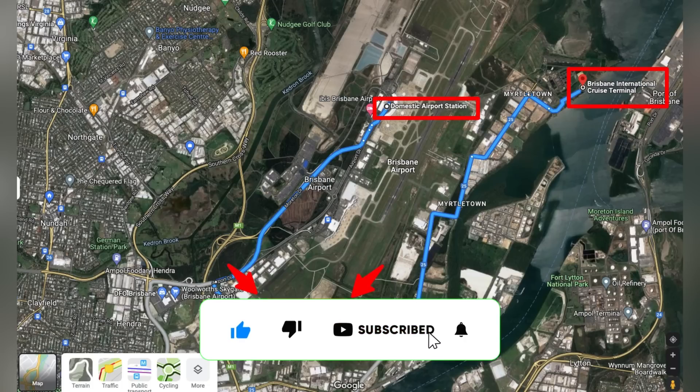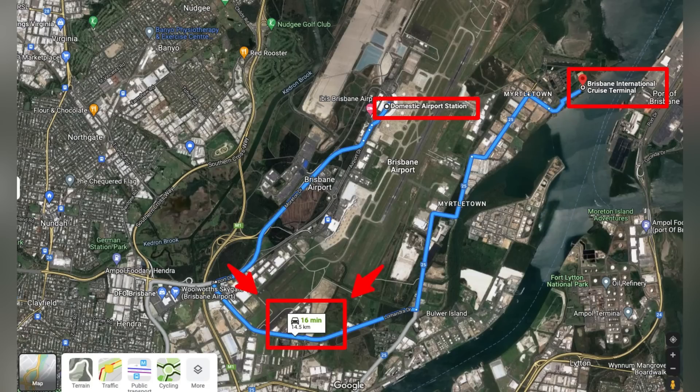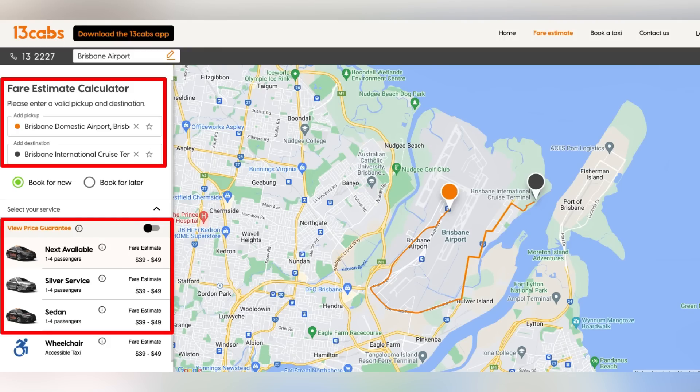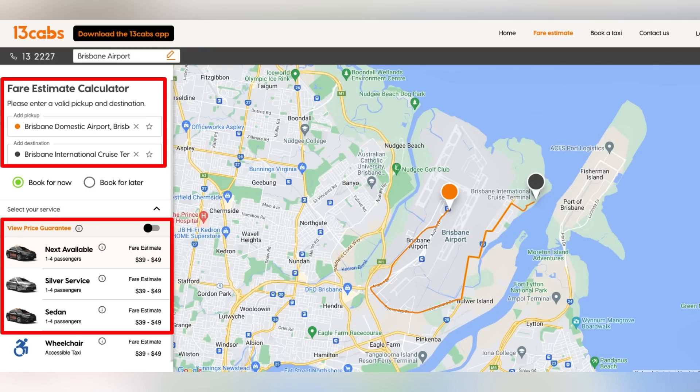You can see the route here from the airport to the Brisbane Terminal. If you're coming in on the domestic station, it's about 14 and a half kilometres — a 16-minute ride according to Google — through some beautiful parts of industrial Brisbane. The 13 Cabs app tells us it's approximately a $40 to $50 cab ride. One thing I need to warn you of: make sure when you get in the cab and tell them where you want to go that they're turning the meter on. There's been a few scammy drivers who are not turning the meter on and then trying to charge people $60, $80, $100 when they get there. Make sure your driver puts the meter on the second you jump in the cab.